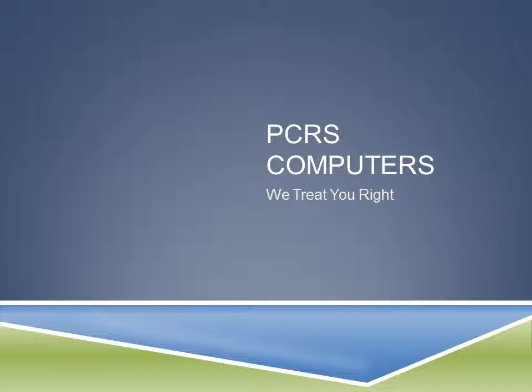Hello and welcome to PCRS Computer Video Blog. This is PCRS Computers where we treat you right. I am Andrew Patch, owner and lead technician for PCRS Computers. I'm going to take you through this week's video blog where we're going to talk about five top steps to keep your computer repaired and running good, for new computer users and old ones.